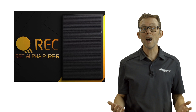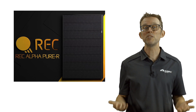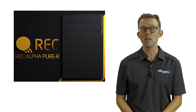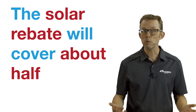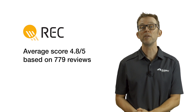Since my installation, REC has released their Alpha Pure R series, which are even more energy dense — up to 430 watts in a slightly smaller panel. They retail for about $1 per watt, so about $430 for a 430 watt panel. The solar rebate will cover about half that cost. Our REC panel reviews give a 4.8 star average from 779 reviews.